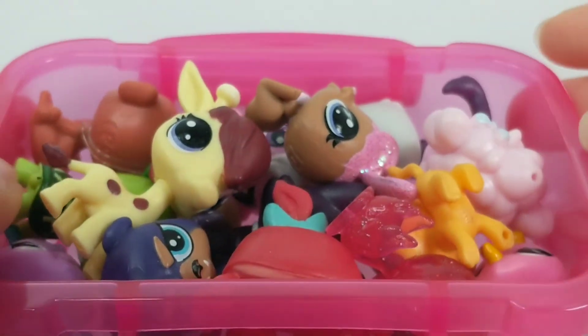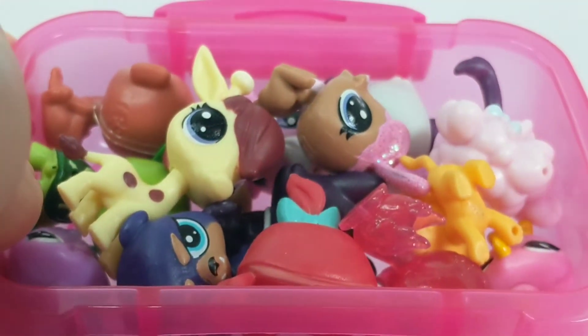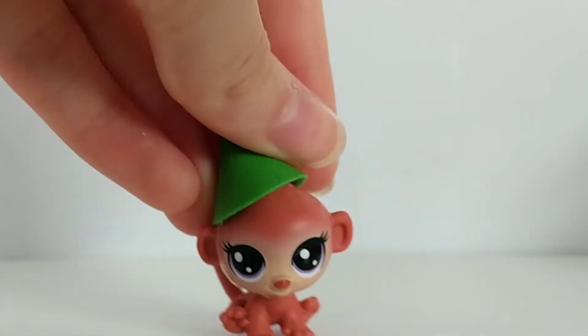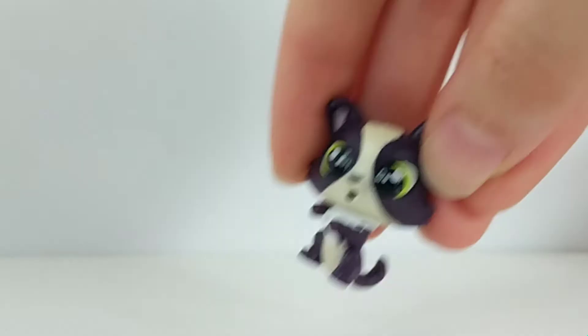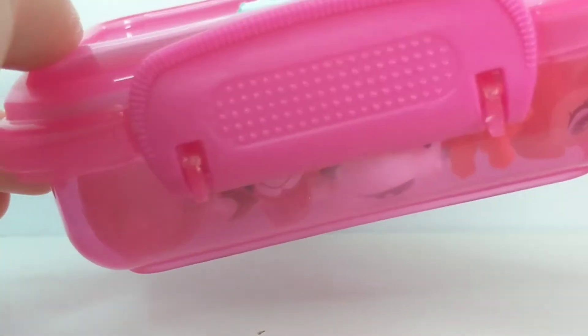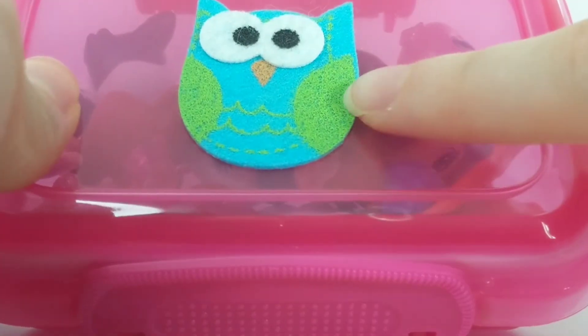These are all of my newer generation ones. Moving on to container number two, which has a little owl felt sticker on it.